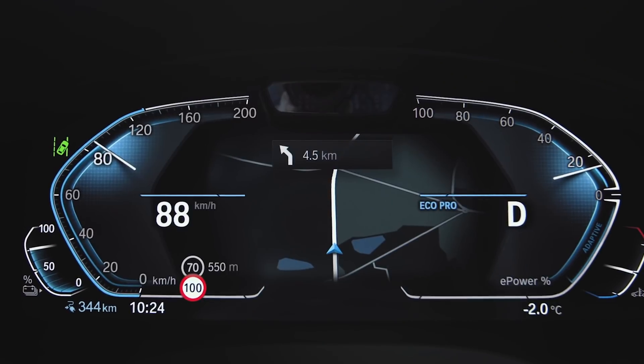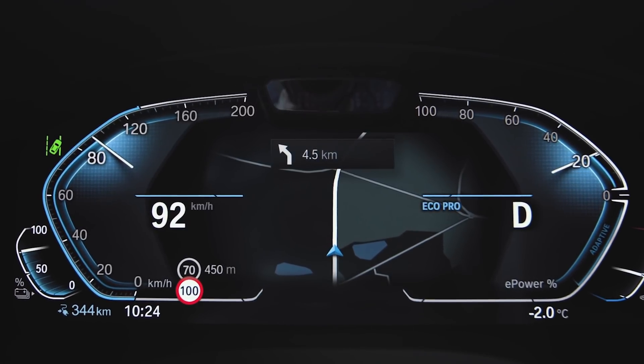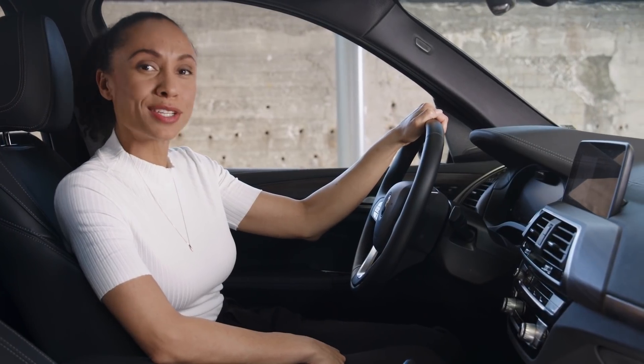In EcoPro driving mode, the instrument cluster also shows feedback from the Route Ahead Assistant — we'll get into that in just a minute. The upcoming BMW iX will go even a step further with the new efficiency coach and will be able to display range prediction showing calculated range tendencies for current, lower, or higher energy consumption to help you optimize your range while driving.